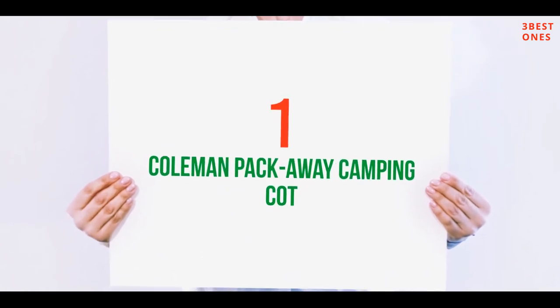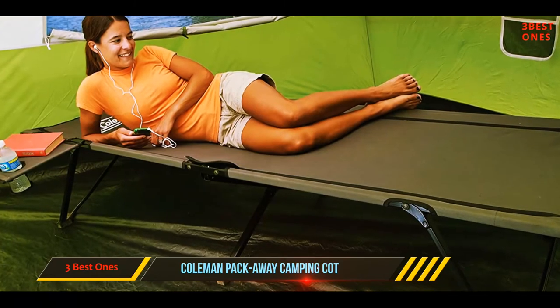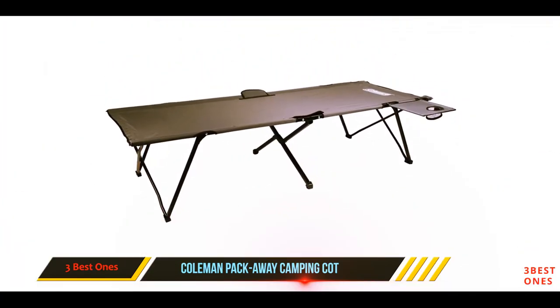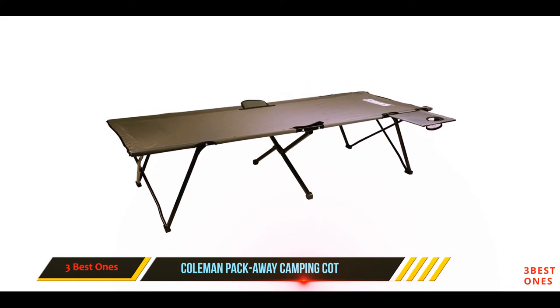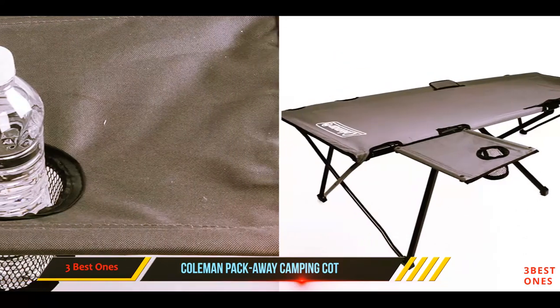And number one on this list: the Coleman Pack Away Camping Cot. A side table can be placed on either side of Coleman's Pack Away Cot — a very useful addition that gave one reviewer a place to put their flashlight and phone, so they didn't have to fumble around in the middle of the night trying to find them.